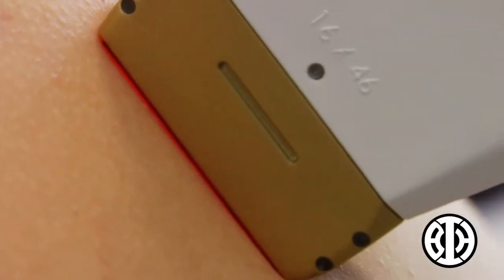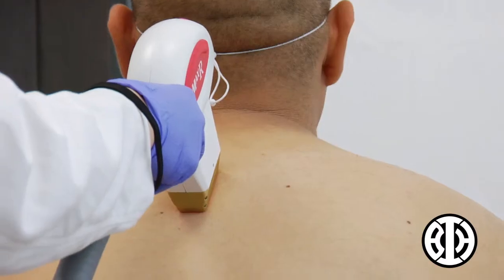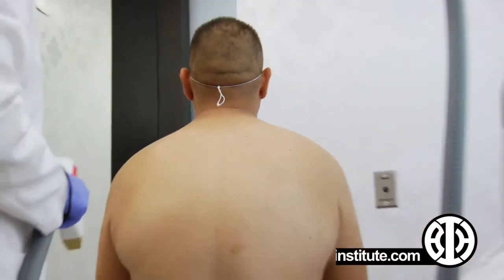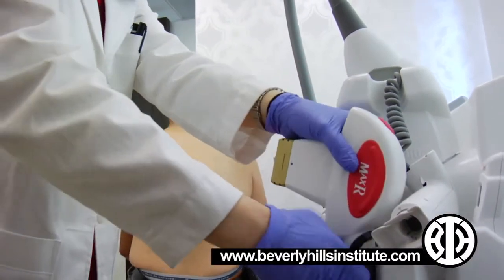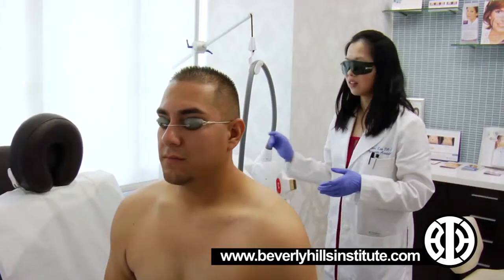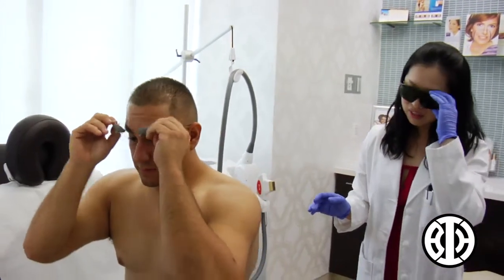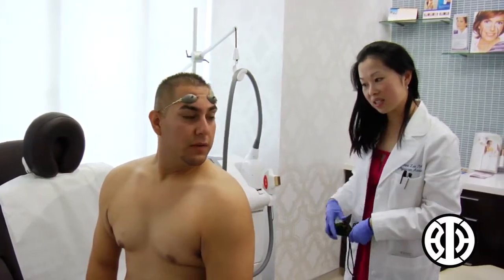The treatment can be between five minutes, depending on how small the area is, like an upper lip or an underarm, and it could take about half an hour for like a full leg, back, or chest. The treatments are generally about a month apart, and you'll need about five to six treatments to really get some good results, and most likely you'll get a really good reduction, but we'll still need to get touch-ups once a year.